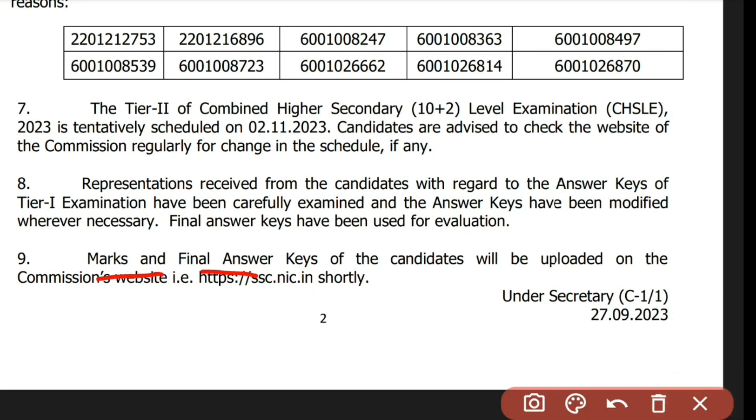The final answer key for candidates will be uploaded on the commission website. The final scorecard has not been released yet — it will probably take about one week. We will need to check back for the scorecard once it becomes available.